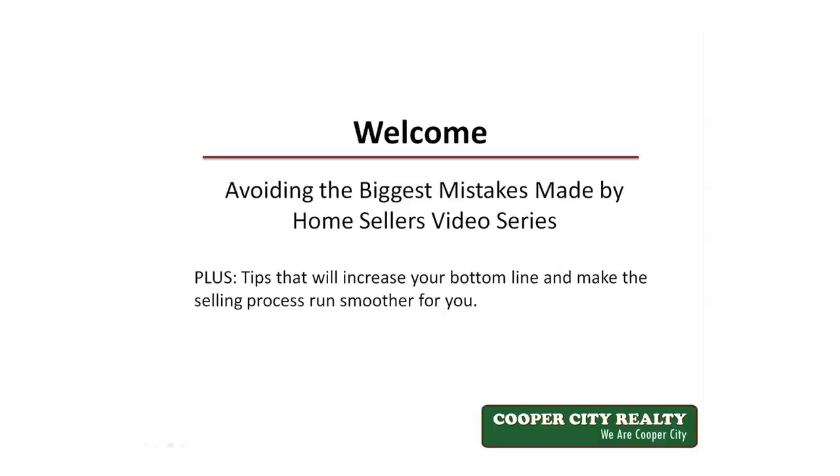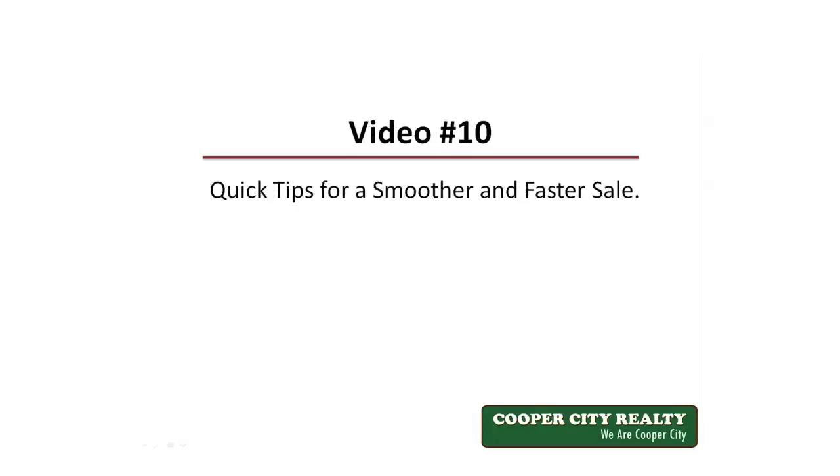Hello and welcome to video number 10, the last video of our series Avoiding the Biggest Mistakes Made by Home Sellers. Video number 10: Quick Tips for a Smoother and Faster Sale.